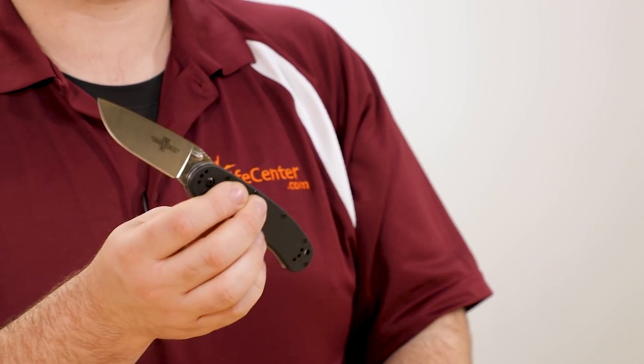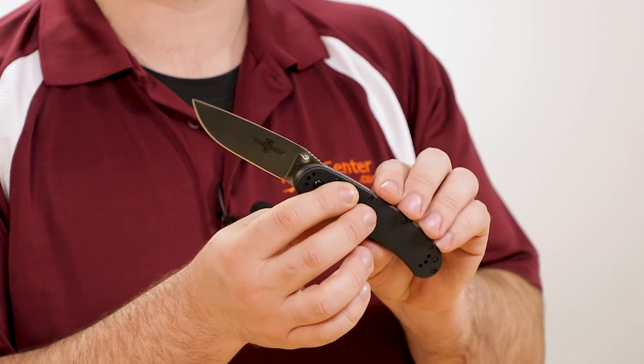If you do want more edge retention, the RAT1 is available with D2 tool steel as well. You'll trade off some of the stainless properties and ease of sharpening of the AUS8, but you will get a longer lasting edge in the process.